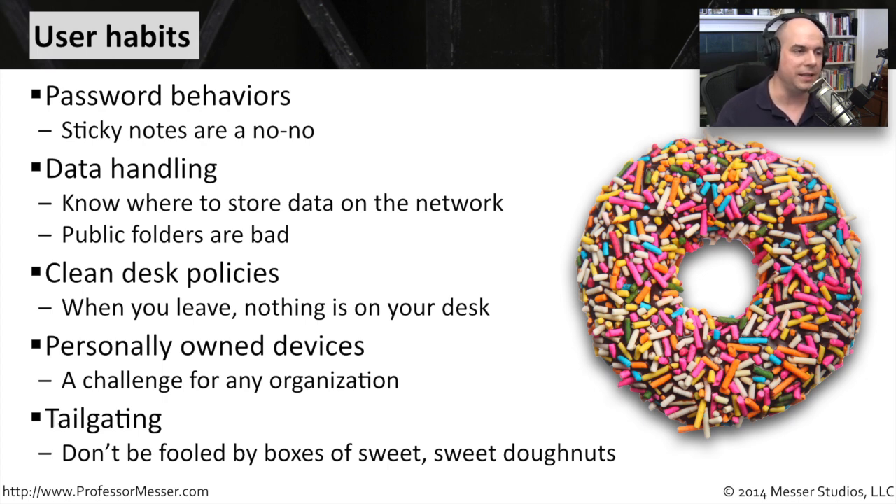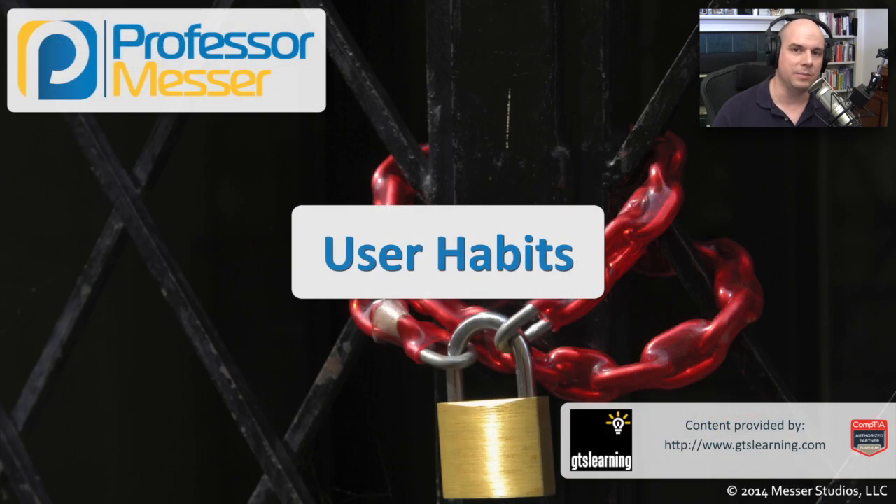Make sure that all of these user habits are considered and that your people get into the habit of doing the right thing when it comes to security.